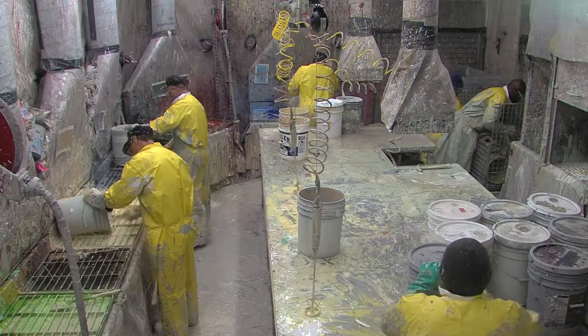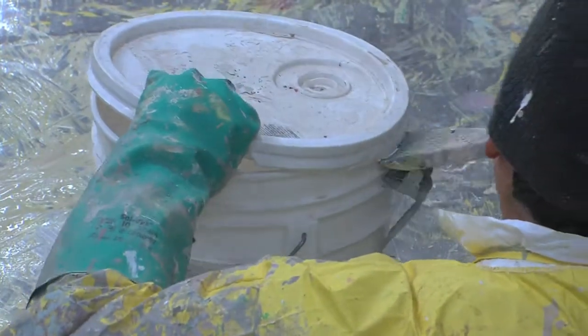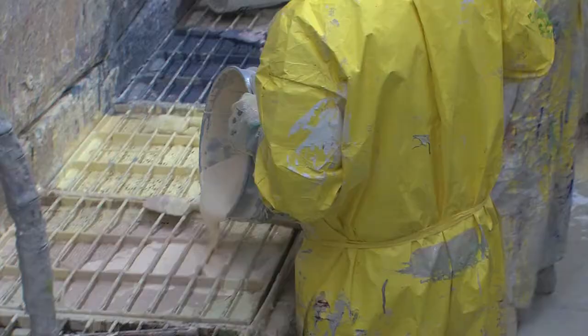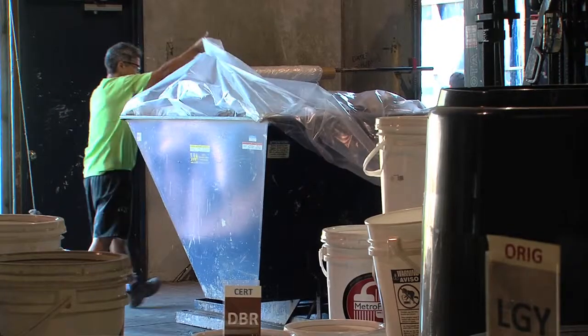All the cans find their way up to our processing room and each one is opened one at a time. If it's still good paint, it gets added to one of our batches based on a color sort. Paint that is no longer good for recycling is recycled via a different process.